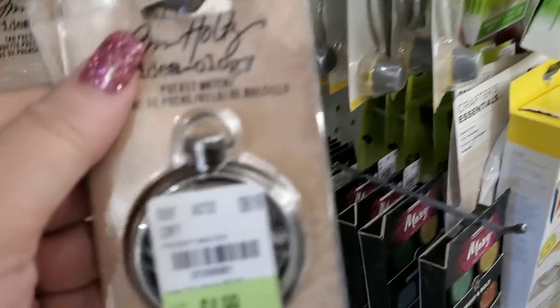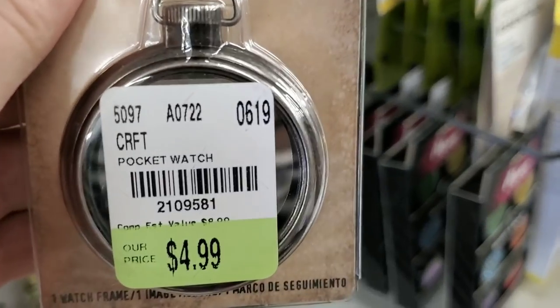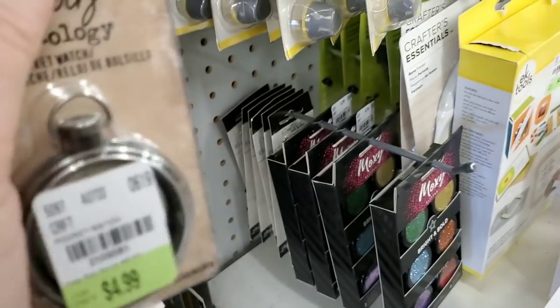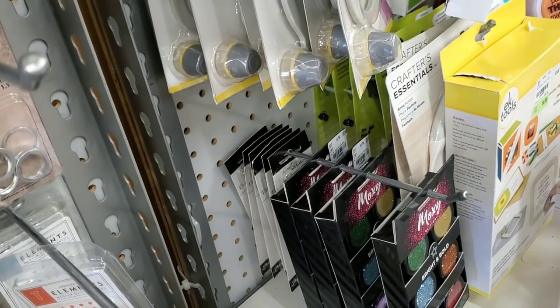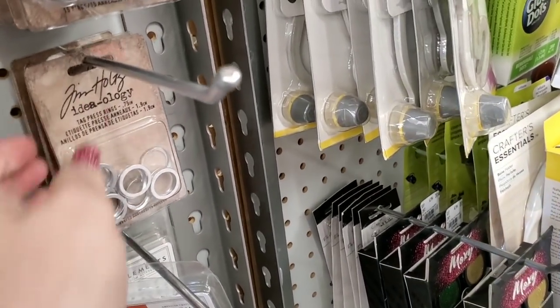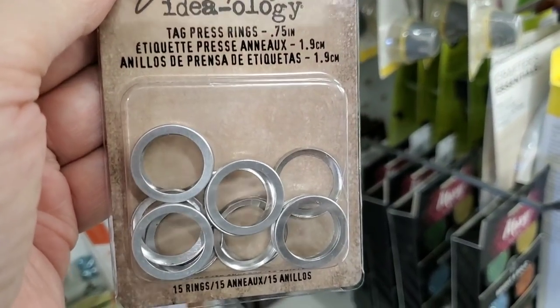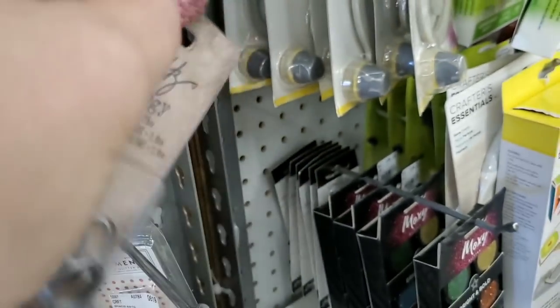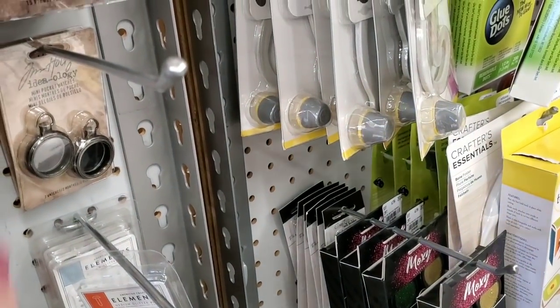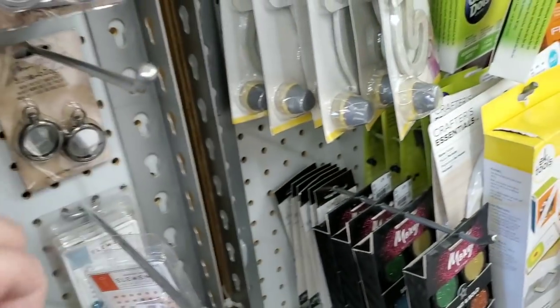They put the top on the pocket watch that you put stuff in — look at the date of this and this store just received these. And then this is for the tag press — so these are the small rings. We have the small pocket watches — very cute.